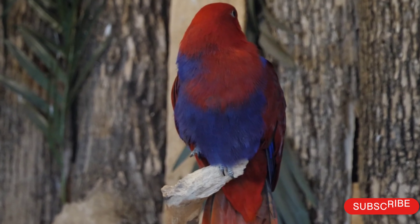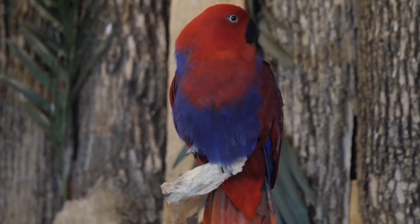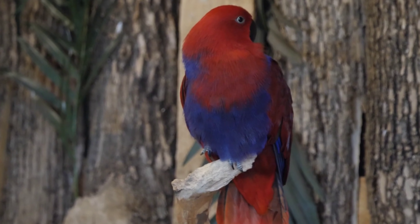Moluccan eclectus are large birds, with males reaching lengths of up to 17 inches (43 cm) and females reaching up to 20 inches (51 cm). Behavior: Moluccan eclectus are known for being intelligent, social, and affectionate birds.